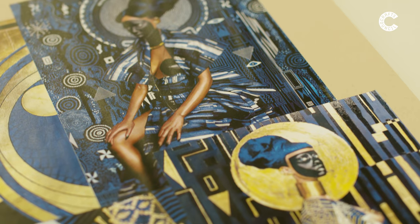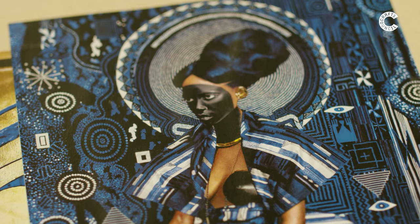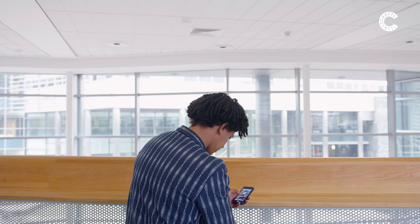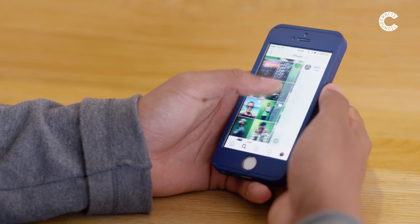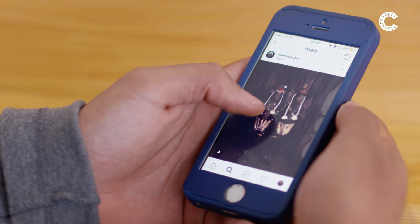Through my research, I came across artists such as Lina Iris Victor and was really drawn in by the way that she empowers the people that are the subject of her paintings. And then also comparing that to Namza Lubo, who's a photographer and art director. When I see her work and she's got these really strong African figures, I felt inspired to also create something that's empowering.